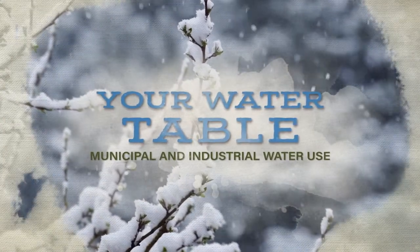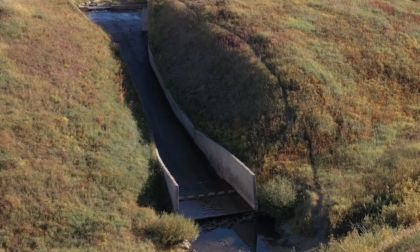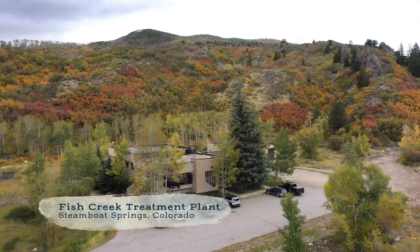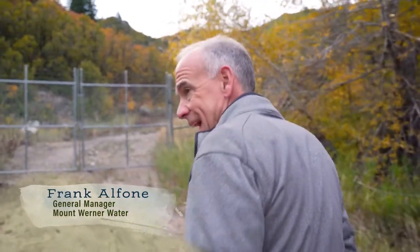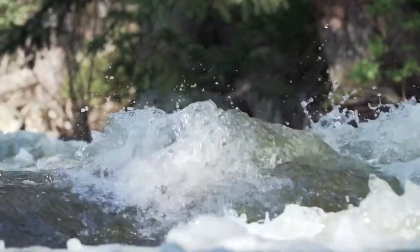Snow falls up in the mountains. That snow melts into our reservoirs. Downstream from there, we run that raw water through the plant, and that's when the treatment process begins. Where we're heading now is to where the water goes into the plant off of Fish Creek, which is essentially the start of the filtration and disinfection process.